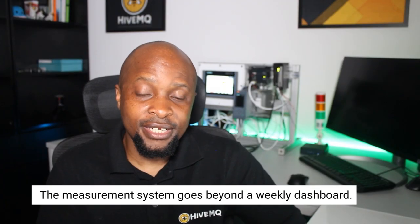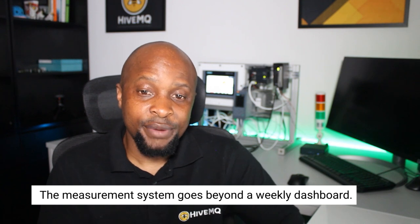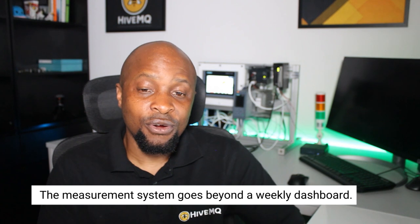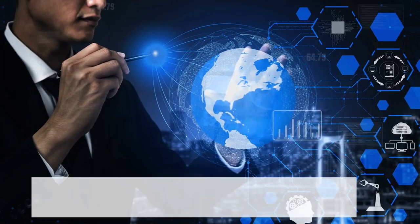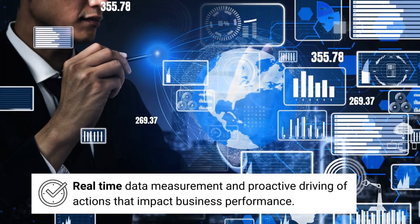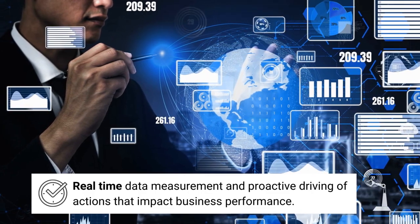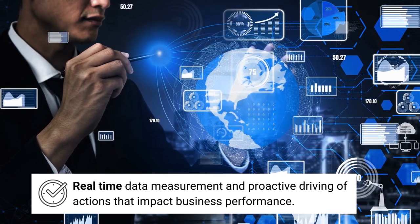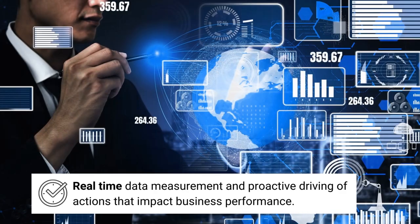However, it is important to recognize that implementing this measurement system can be more complex than initially anticipated. It goes way beyond developing a weekly or monthly dashboard. Rather, it involves bringing measurement closer to real time and proactively driving actions that impact business performance.